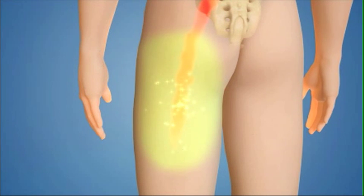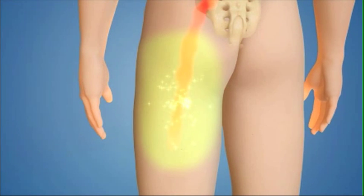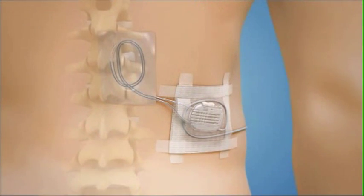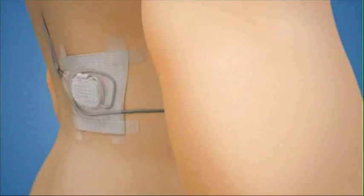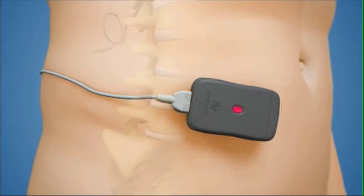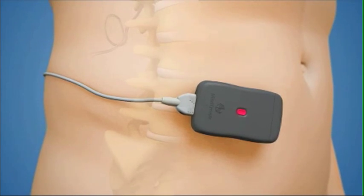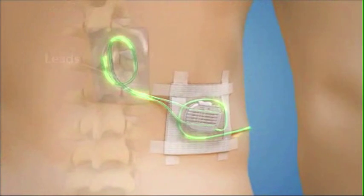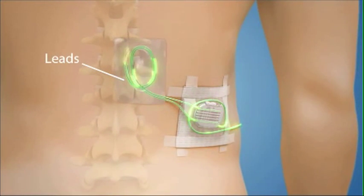During the screening test, you can assess how well the neurostimulator relieves your pain during different activities. Similar to how the fully implanted system works, the external device that is worn around your waist delivers mild electrical impulses to an area near your spine. The impulses travel from the device to your spine through thin insulated medical wires called leads.